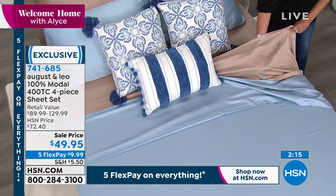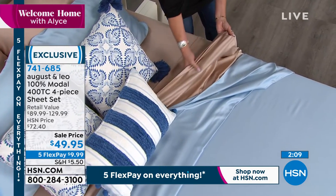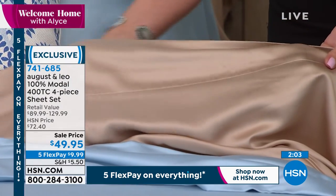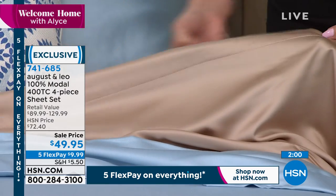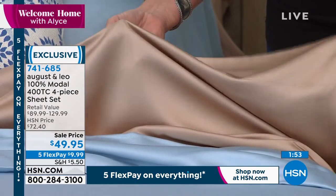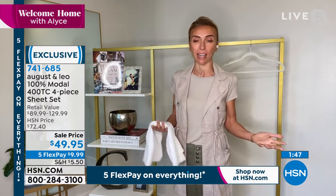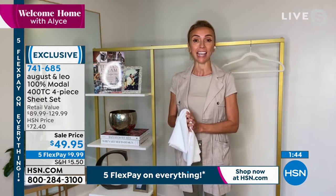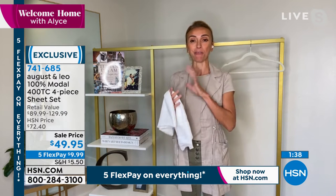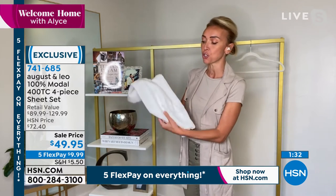Look at that natural color — isn't that gorgeous? It has such a luster to it, almost like liquid gold. A customer review said she loves Modal sheets and searches for them online, but they're very expensive. It's true — Modal is very expensive. And across so many categories, prices are going up. So today is a great opportunity to grab these sheets and stock up. I just moved, so every single bedroom now has our new August and Leo Modal sheets because they are just a dream.